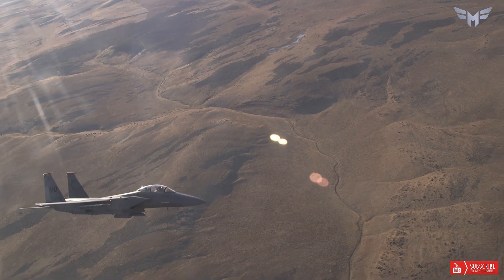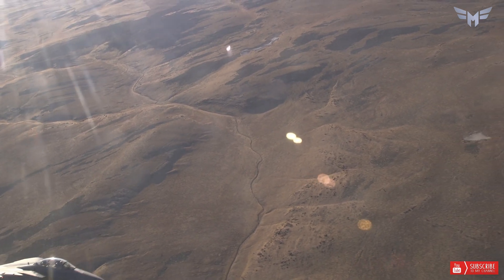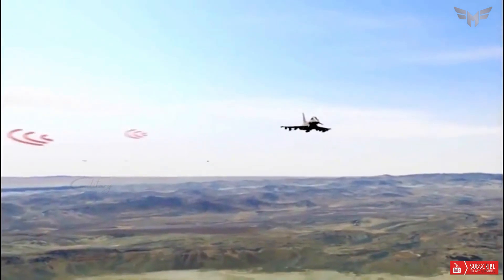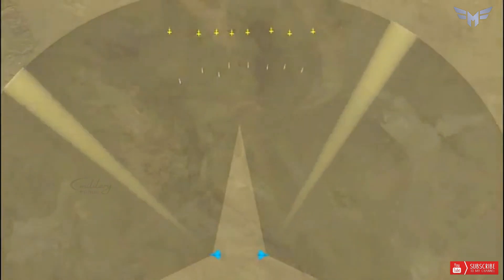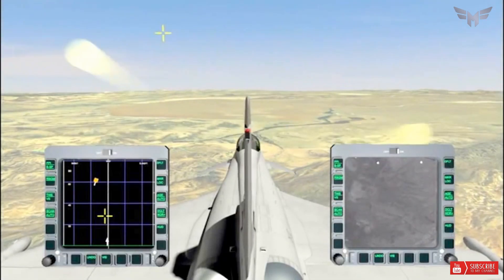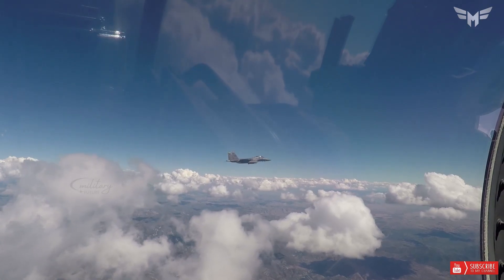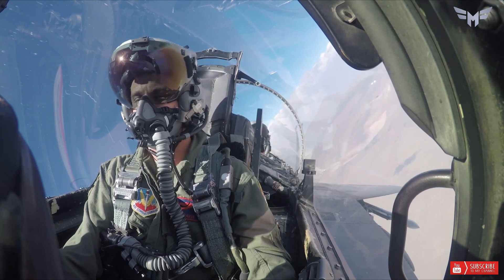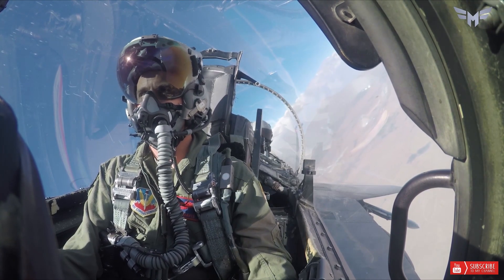The F-15EX fighter jet is powered by two F110-GE-129 engines, with each producing 29,000 pounds of thrust. The aircraft is capable of flying at Mach 2.5, making it among the fastest fighter jets in the world. It has a range of 1,200 nautical miles, which allows it to attack deep targets.